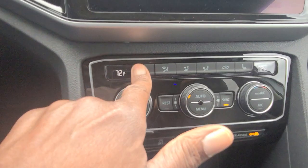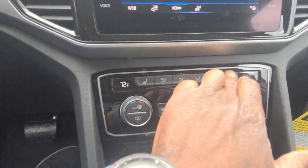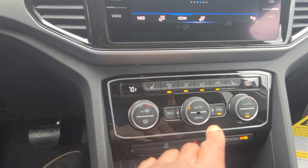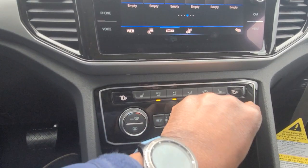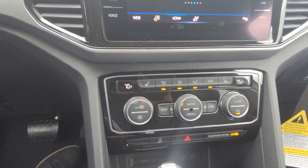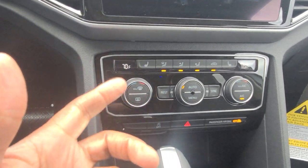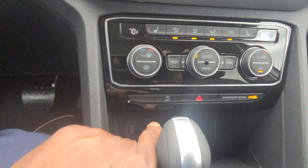The dual zone climate control — I have heated seats on both sides, starts on high, then medium, then low, then off. I can bring up my vent settings and adjust my temperatures independently as dual zone — I can have both driver and passenger the same, or turn off the sync and have independent temperature settings. I also have the rest button, which will continue to circulate air throughout the cabin — either heated or cooled — until I return to the car. So if I were going into a convenience store, I can hit that rest button and it'll continue to circulate.